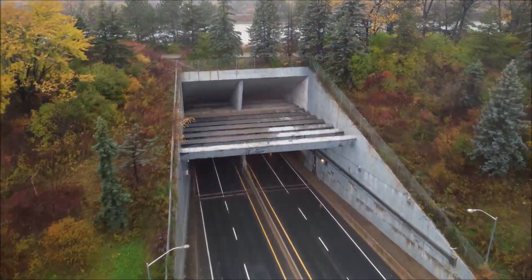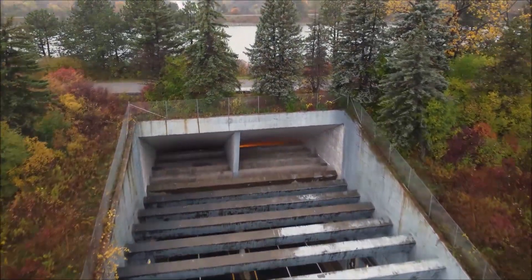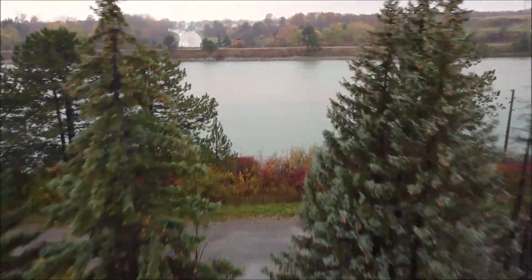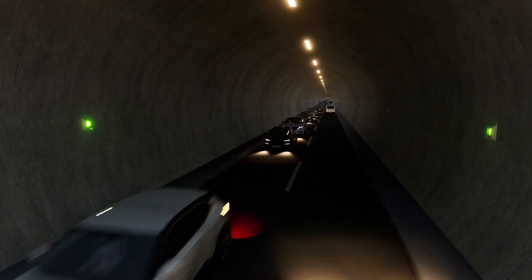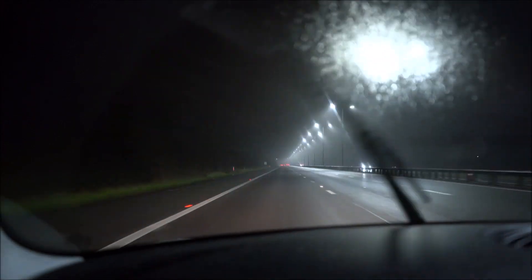Enter the Silvertown Tunnel, a visionary project aiming to alleviate this pressure. With a projected 20-minute reduction in travel times, this tunnel promises a smoother flow of goods and people across the river. However, constructing a passage beneath a major waterway like the Thames is no easy feat. Buckle up as we delve into the engineering marvel that is the Silvertown Tunnel.